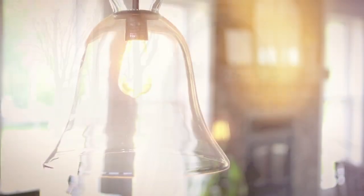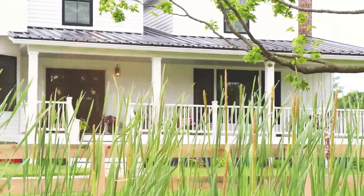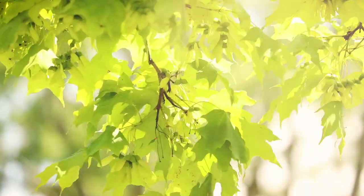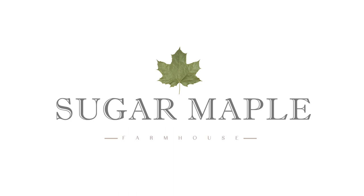Hey everyone, it's Rachel from Sugar Maple Farmhouse and today I want to show you our brand new barn. We are getting new animals on Friday — I'm not going to tell you what we're getting yet, it'll be a surprise. I will definitely do another video when they show up.